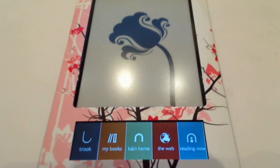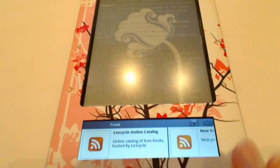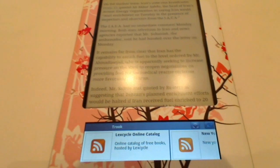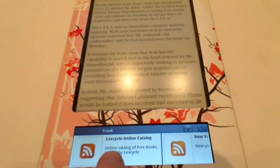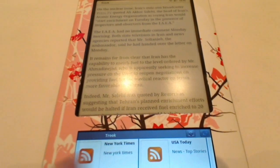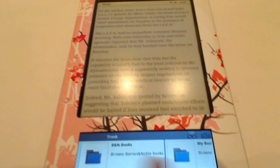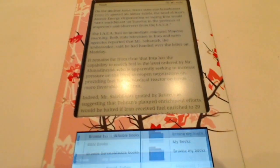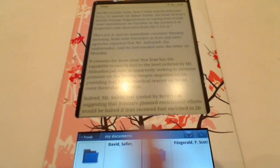This is a little bit about the Stanza application, which I think is one of the best applications for the Nook, because you have access to all kinds of feeds on the internet. You have access to the LexCycle online catalog, you get the New York Times feed, USA Today feed, and your Barnes and Noble books. You can scroll through your own stuff in folders by authors and things like that.